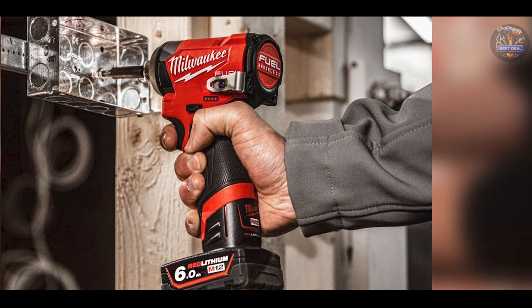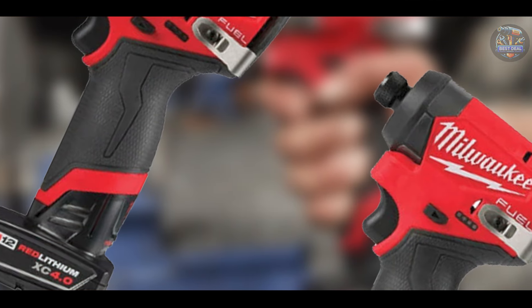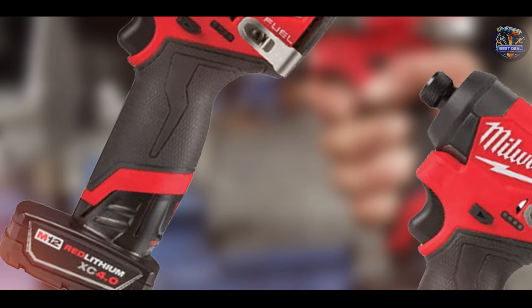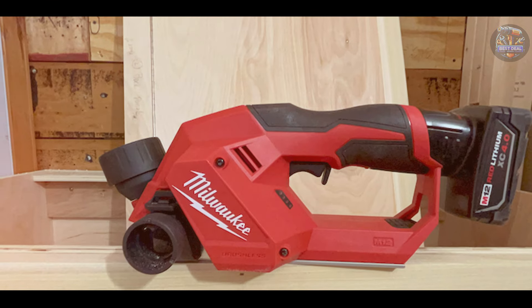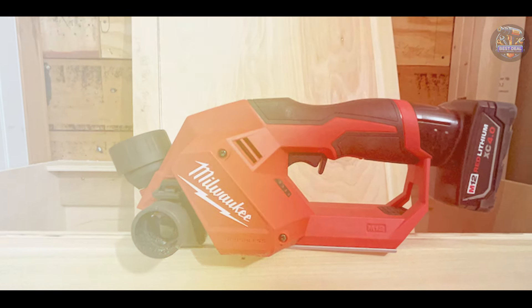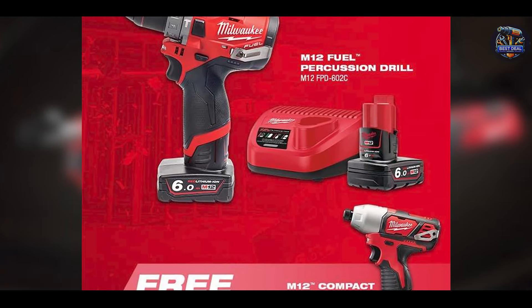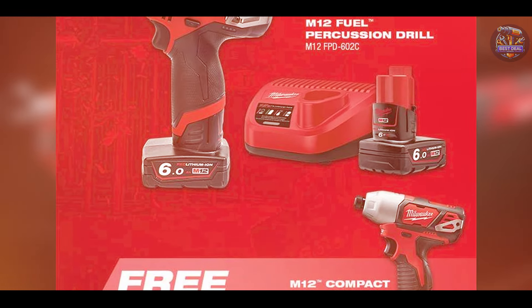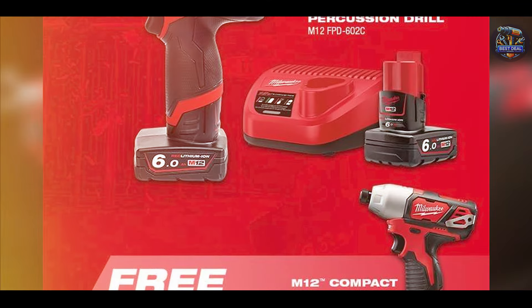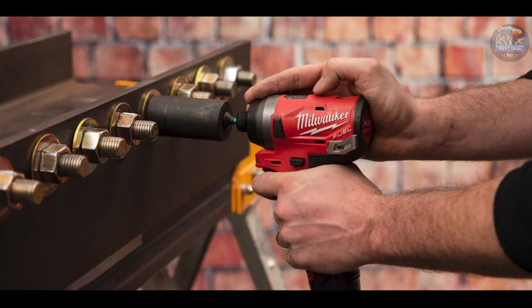Perfect for construction, HVAC, and automotive tasks, the Milwaukee M12 excels in driving screws swiftly and efficiently. The compact size and ergonomic grip reduce fatigue during prolonged use, maximizing productivity. Users admire the fuel gauge that displays remaining battery life, ensuring uninterrupted workflow. The built-in LED light illuminates dark workspaces, enhancing visibility and accuracy.